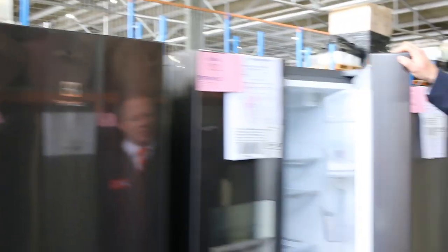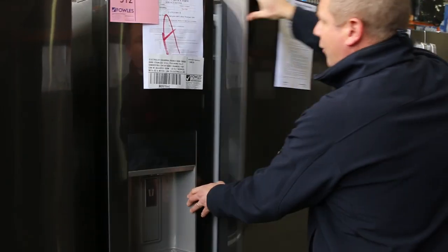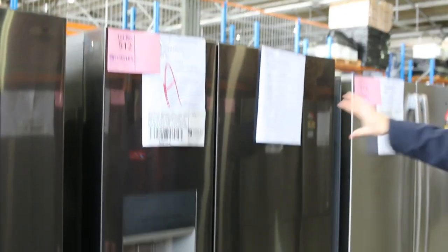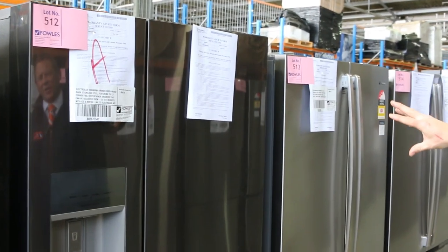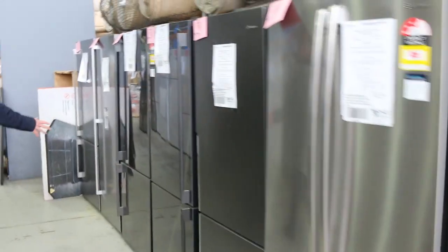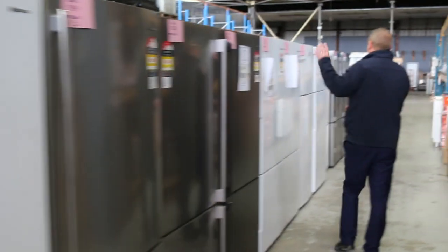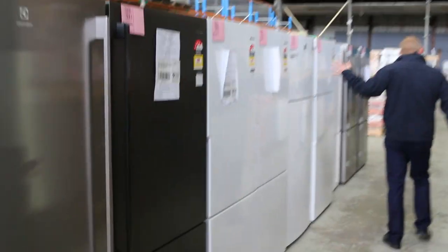Still got a couple of these left - they've been really popular and they've sent more in. The beautiful French door fridge in a couple of different shades of grey, that's almost the darkest grey they come in. Around that $1,950 to $2,000 mark has been where the successful bids have been landing on those. Heaps of fantastic fridges - white, silver, dark stainless - really good buying.